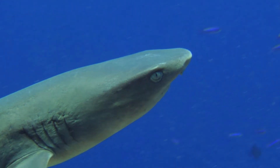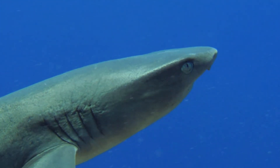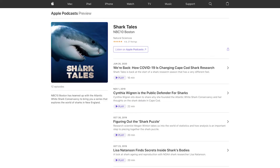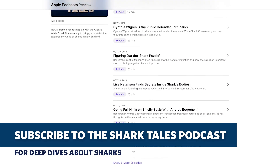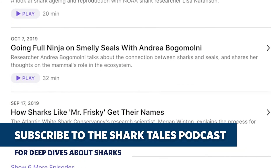Hope you enjoyed learning about shark brains. You can hear more about Dr. Yopak's research into shark brains — and why her trunk looks like it belongs to a serial killer — on the Shark Tales podcast. Find it on Apple Podcasts, Spotify, or wherever you get your podcasts.